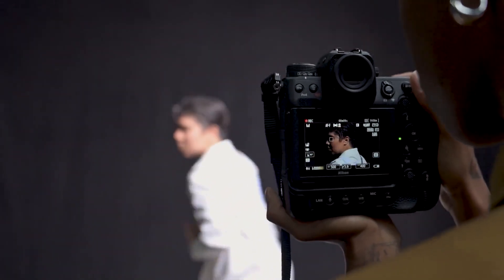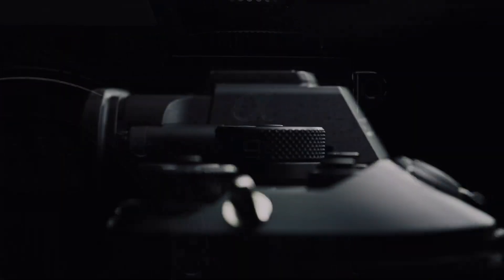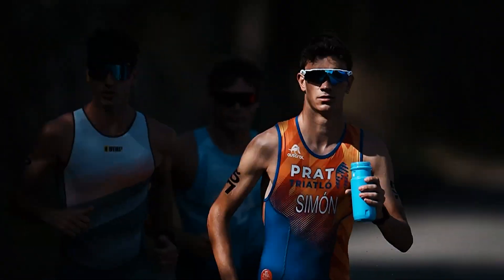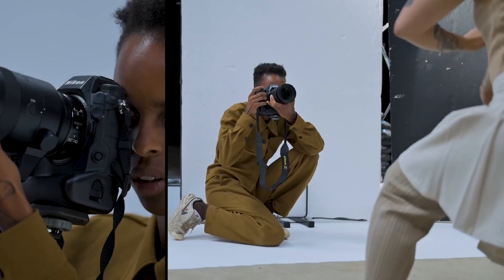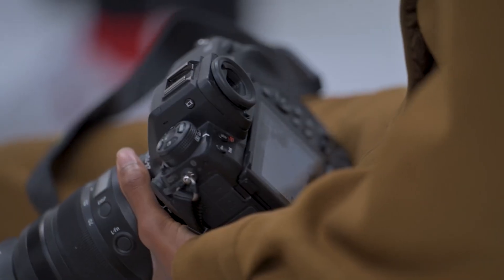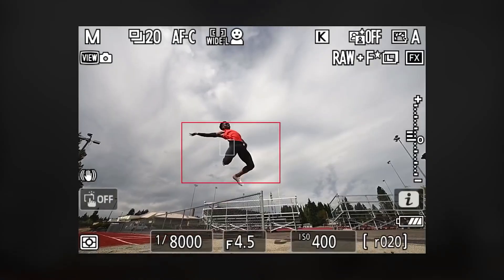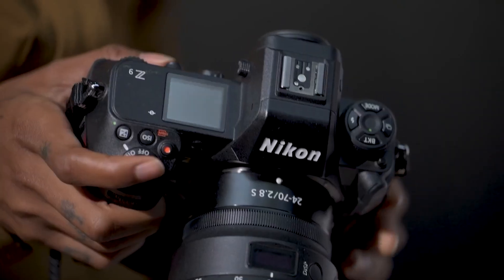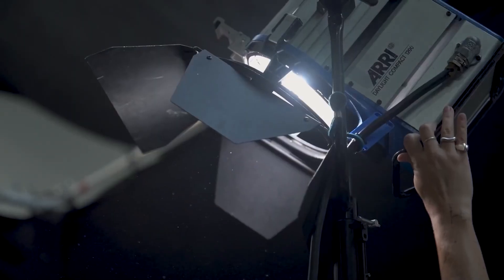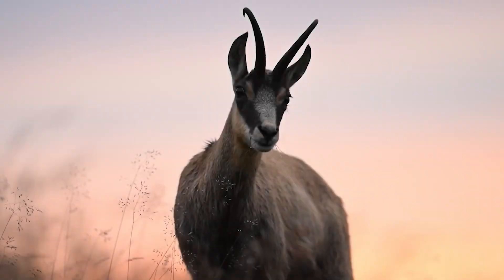However, whether it needs a global shutter remains a contentious issue. Global shutter technology offers undeniable benefits, such as eliminating rolling shutter distortion entirely and unlocking unmatched flash sync speeds, making it particularly advantageous for high-speed and action photography. But it's worth considering that Nikon's stacked sensor technology, as seen in the Z9, has already significantly reduced the impact of rolling shutter. While a global shutter would be an exciting addition, it may not be a necessity for all users, especially considering the other potential improvements the Z9 II could offer.